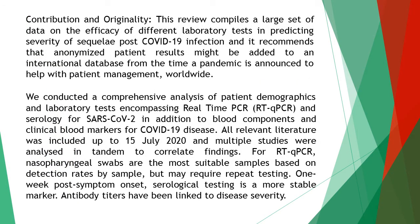The contribution and originality of the study is that this review compiles a large set of data on the efficacy of different laboratory tests in predicting severity of sequelae post-COVID-19 infection, and it recommends that anonymized patient results might be added to an international database from the time a pandemic is announced to help with patient management worldwide.